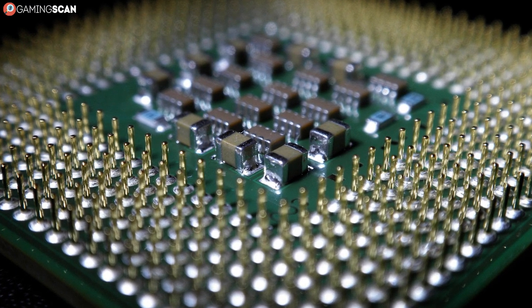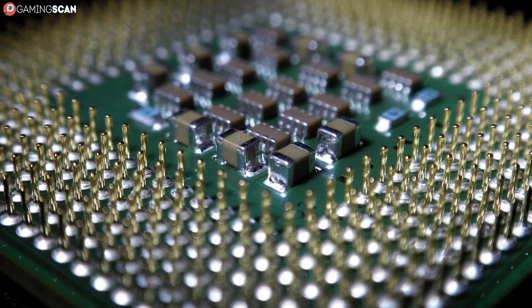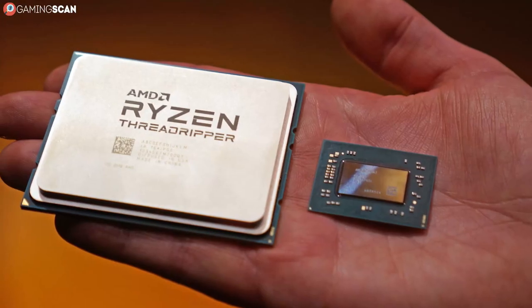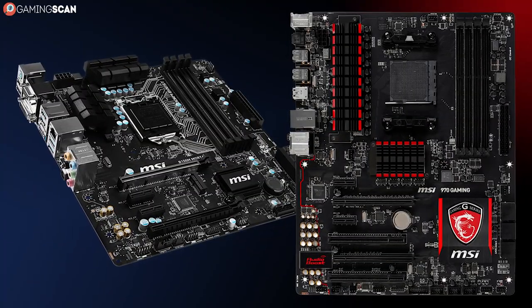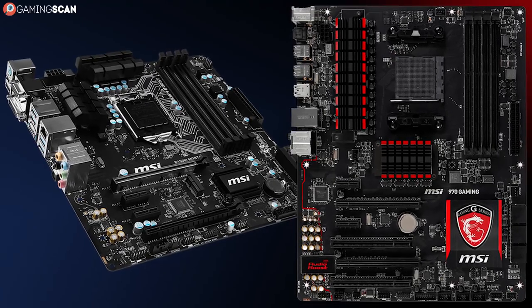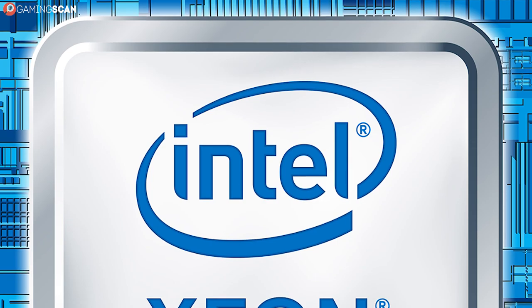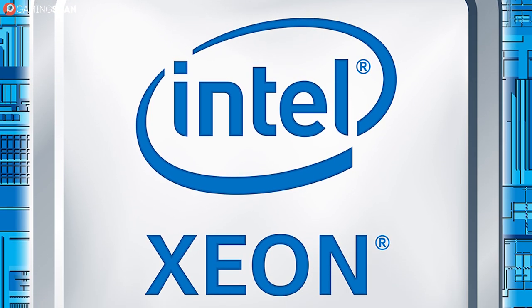We've talked a lot about CPUs recently, and we've mentioned such powerhouse processors as the Intel Core i9 and the Ryzen Threadripper. We've even done a video on dual-CPU motherboards. But despite this, there's still one computing powerhouse that we haven't mentioned: the Intel Xeon CPUs.